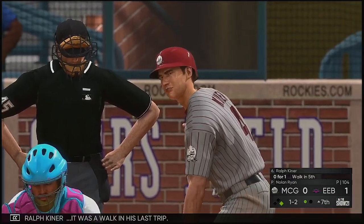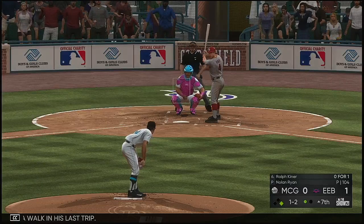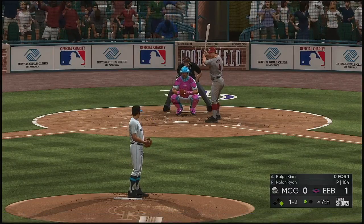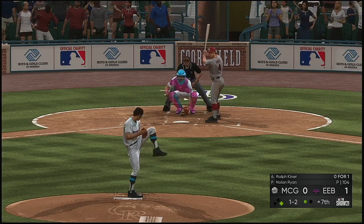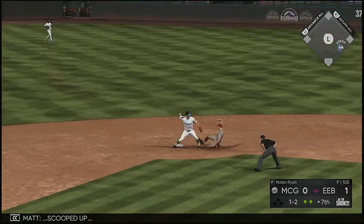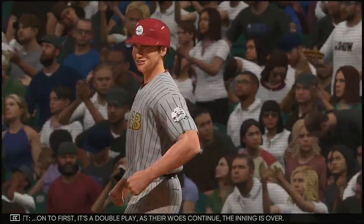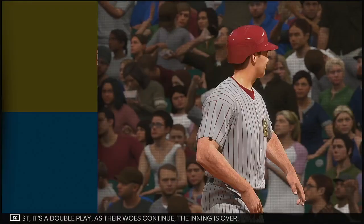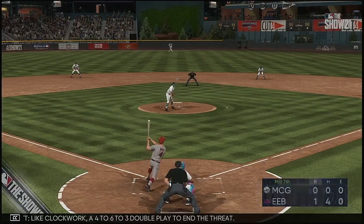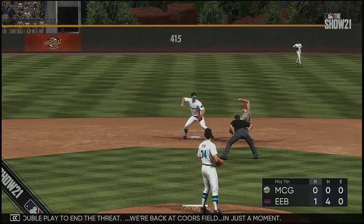Next it'll be Ralph Kiner — it was a walk in his last trip. A 1-2 — sent on the ground out to second, scooped up, on to first — it's a double play. As their woes continue, the inning is over. Like clockwork — a 4-6-3 double play to end the threat. We're back at Coors Field in just a moment.